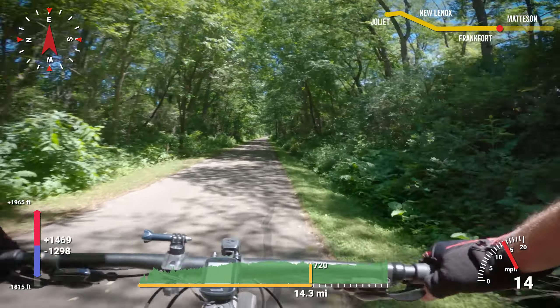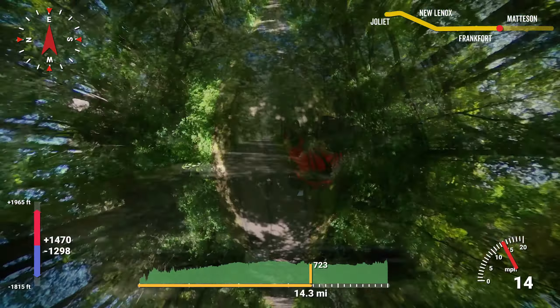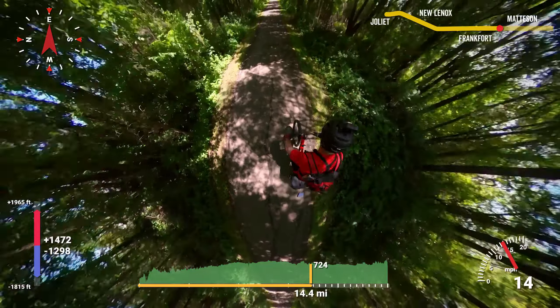Alright, 14-mile update. We're back in a cathedral of trees.